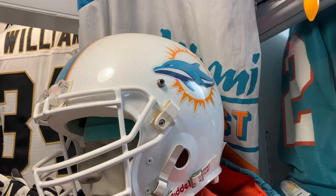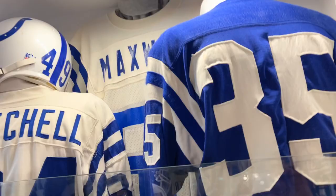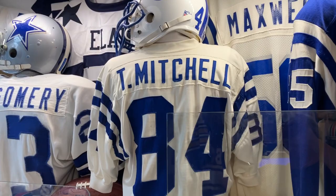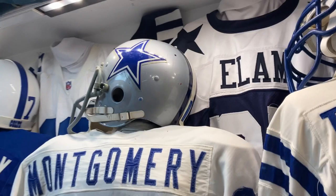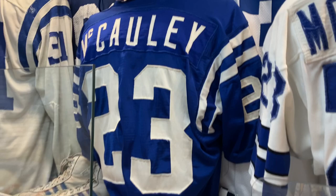In here I have a Colts jersey — not early 60s — Maxwell 1983, Mitchell early 70s. Also an early 70s Colts helmet, Mike Montgomery early 70s Cowboys suspension helmet. In the back are some newer jerseys just to fill in for display, and a Macaulay Great Doreen jersey, early 70s early 60s white jersey.